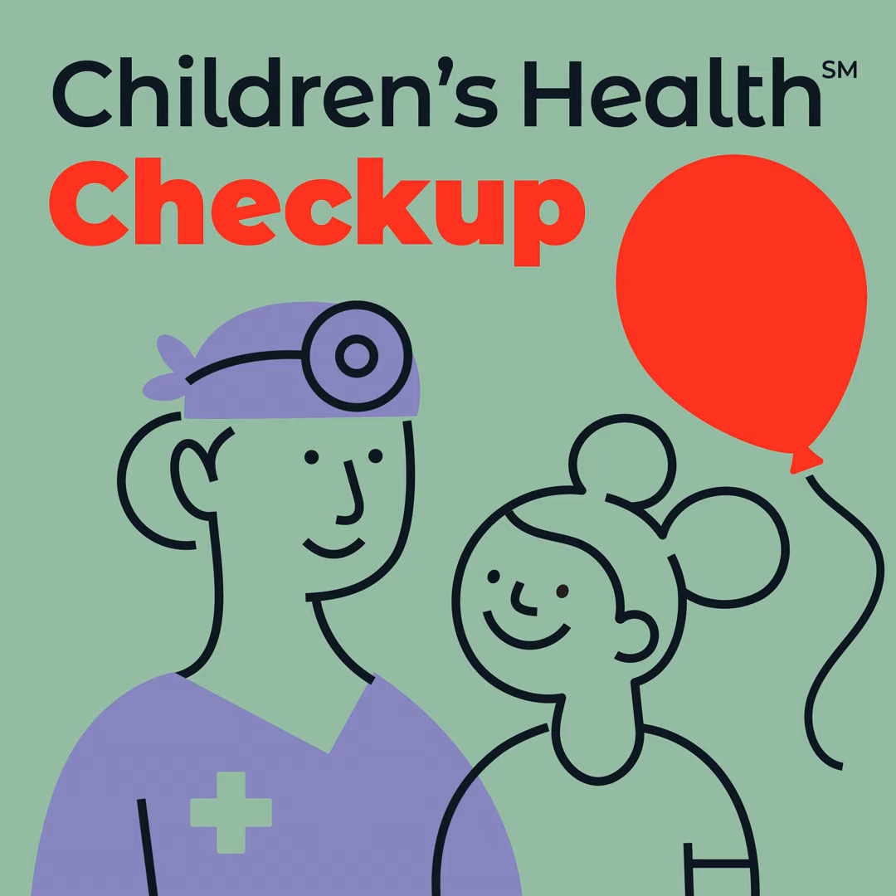Thank you for your time and for these tips, Victoria. That was Victoria Rodino, Director of Virtual Health at Children's Health. Find more information on these types of visits online at childrens.com/virtualvisit. This has been Children's Health Checkup. I'm Caitlin White. Thank you for listening.